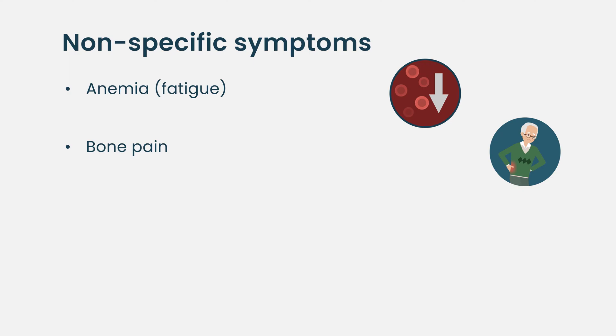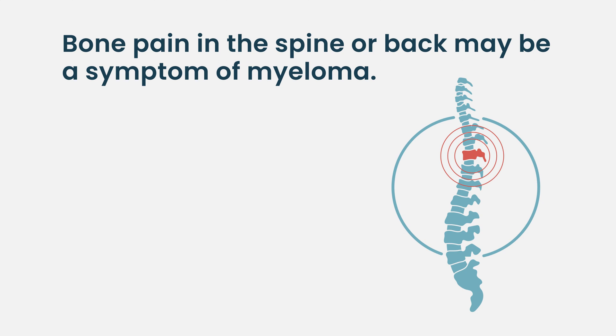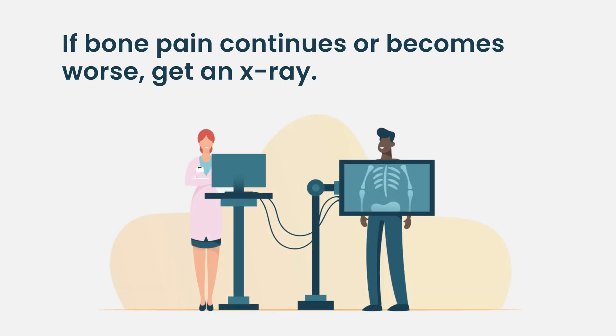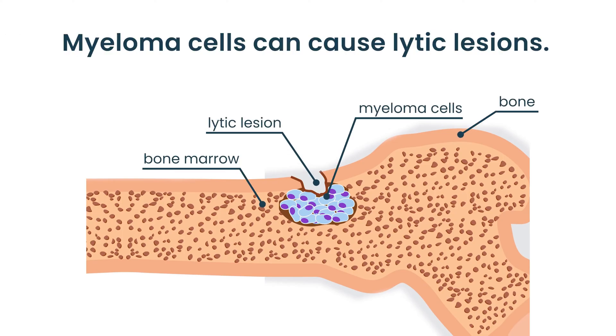Another symptom is bone pain. When multiple myeloma attacks your bones, you can have bone pain — again very unspecific. It can be pain in your spine, and who over 50 has never had spine pain? That's why it's important to read your body. If you have constant bone pain in your spine that is independent from any activity, maybe ask your doctor for an X-ray.